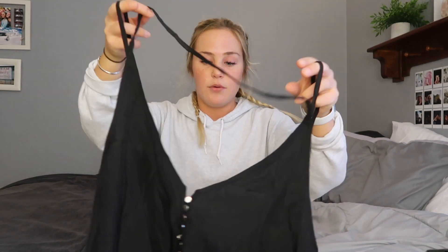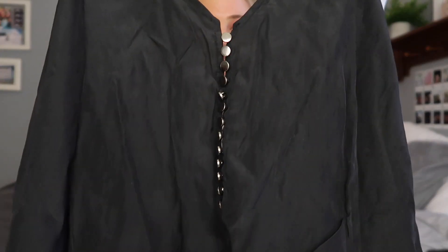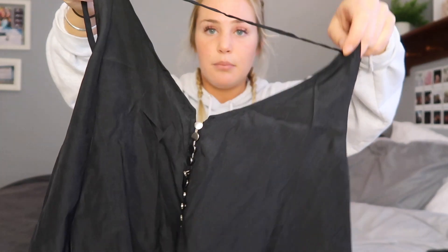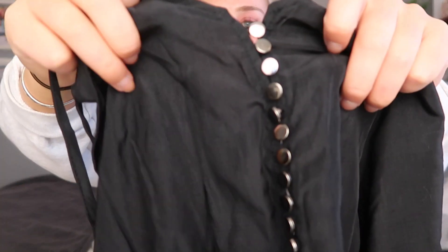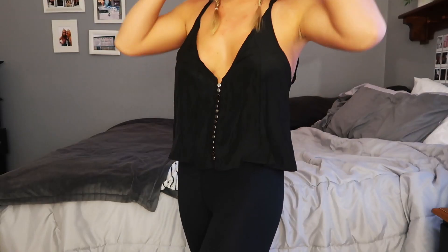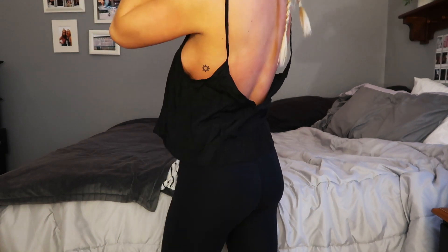The last thing in the haul is this really cute shirt — I'm honestly going to wear it out. The front is a sheer black tank top with little silver buttons going all the way down. The back is an open back that goes kind of around and up around your neck. I love it.